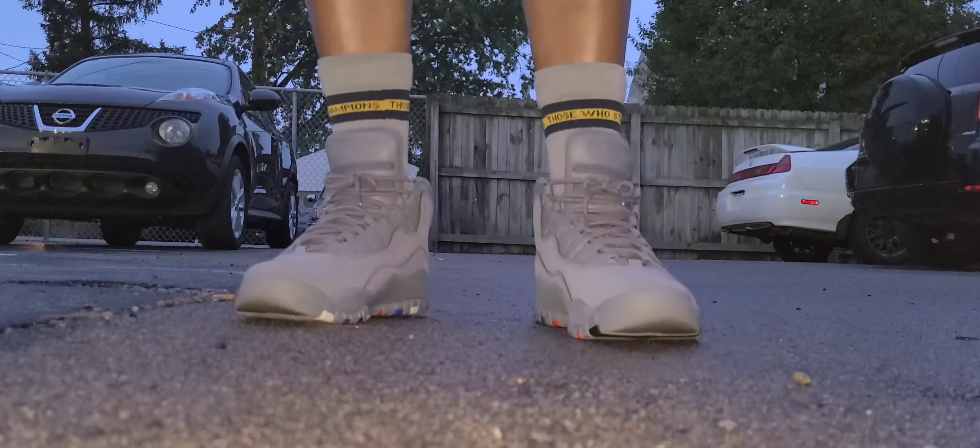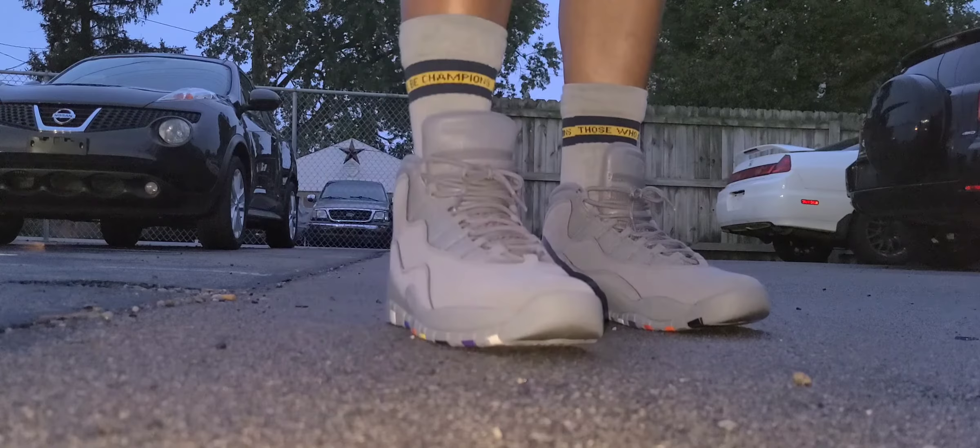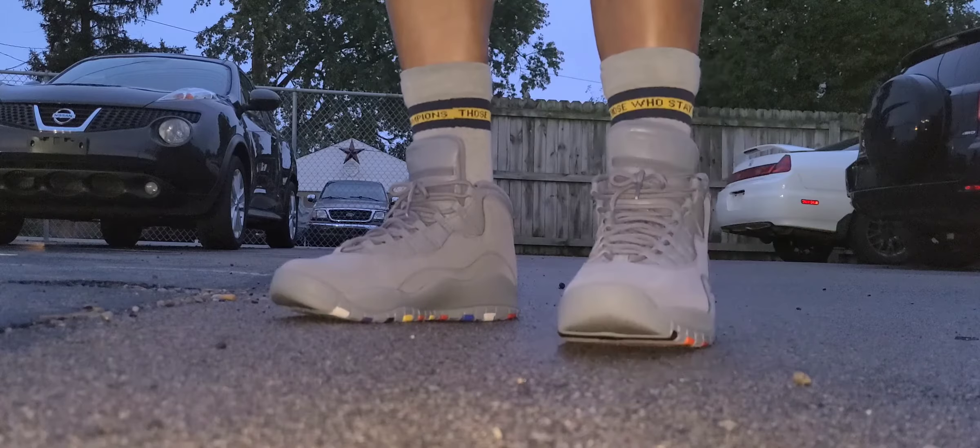What up though? DJ Starr back with another On Feet video and today we're discussing the Air Jordan 10.